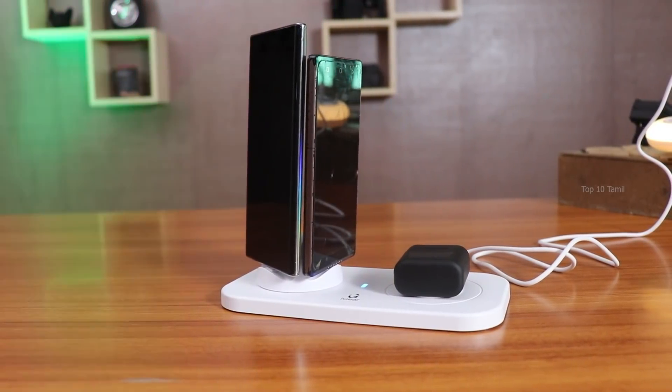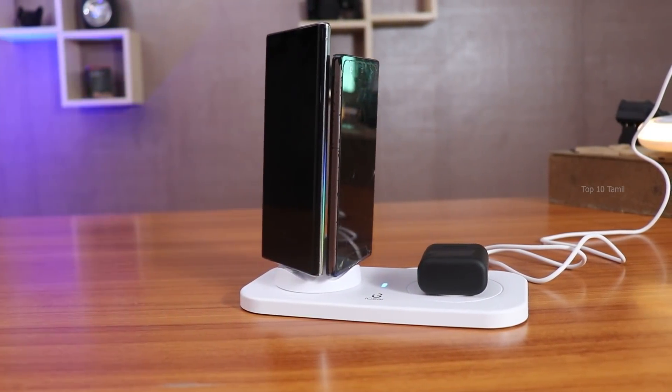The price of this 3-in-1 charging station is available on Amazon. It is a very useful product.